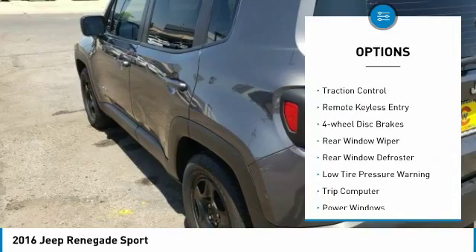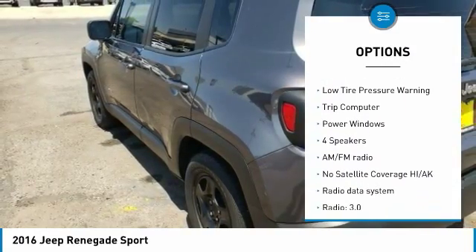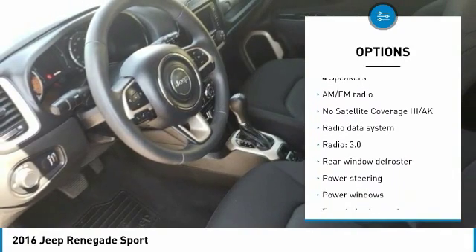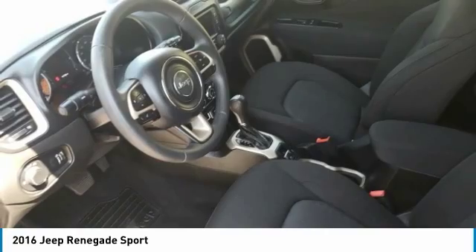Electronic stability control, brake assist, traction control, remote keyless entry, four-wheel disc brakes, rear window wiper, rear window defroster, low tire pressure warning, trip computer, power windows.